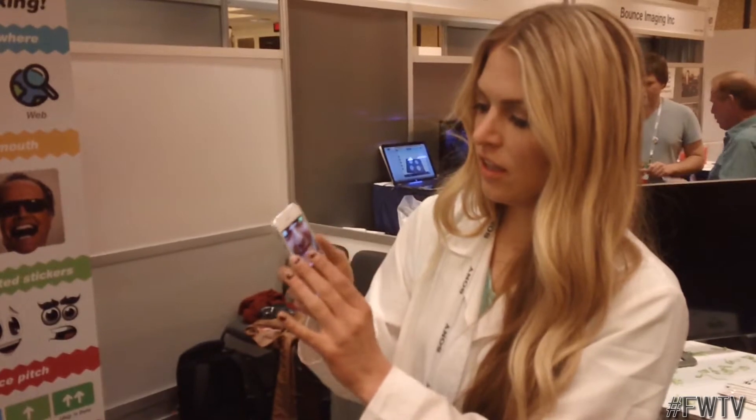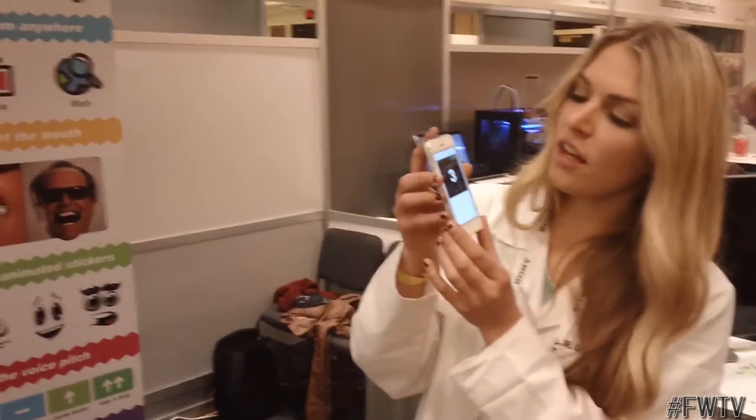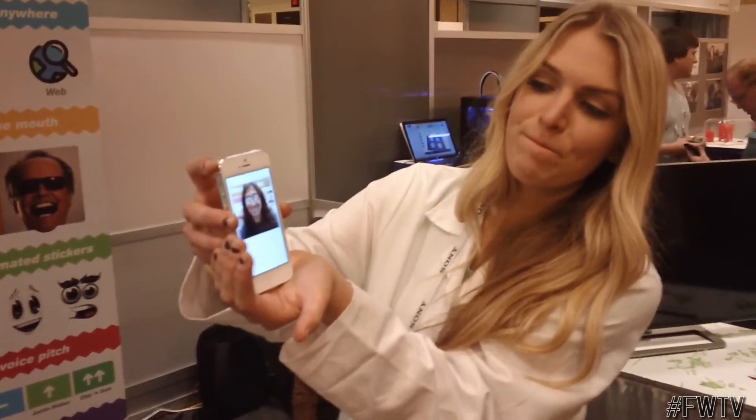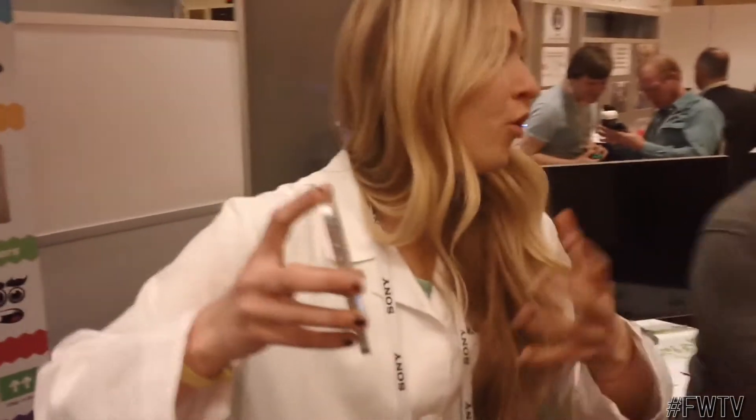And then we can say, "CES is the best." Now do the whole thing — "Hey, here we are at CES. CES is the best." And you can continue to add more clips.